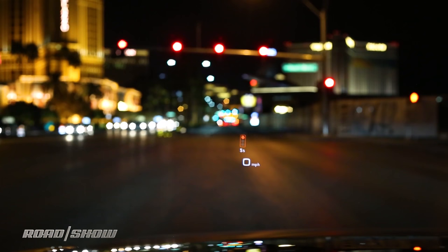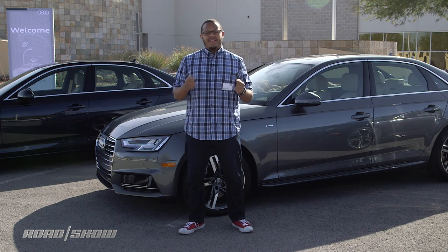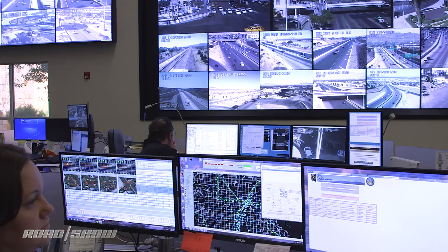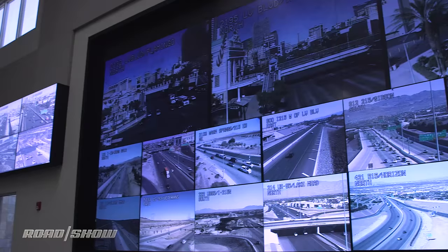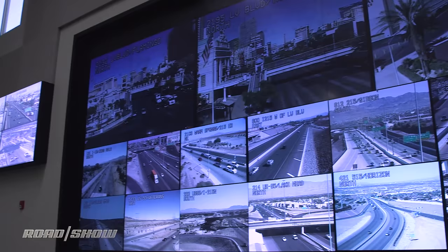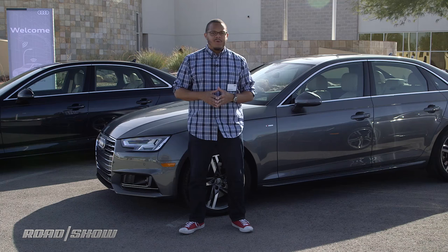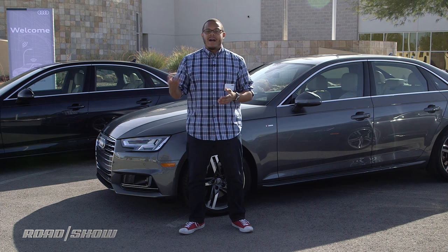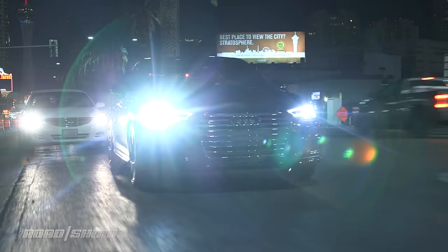Having that countdown to green in the dashboard was actually pretty relaxing. I was able to chill out instead of just staring at the traffic light, willing it to change. What I'm most interested in is what Audi is going to do with this V2I connection going forward. Now that the connection's in the car, the hard part's been done. Audi could use that connection to give you better navigation data, or even suggest what speed you should hit to make all the lights in a certain sequence. It could even save you fuel by integrating the traffic light information into your auto start system so that it shuts the engine down until just before the traffic light turns green, allowing you to save a couple of bucks at the pump.